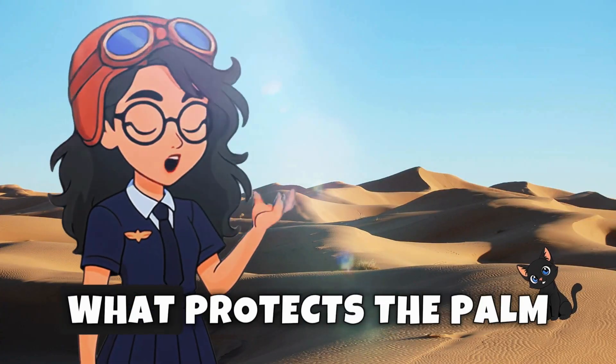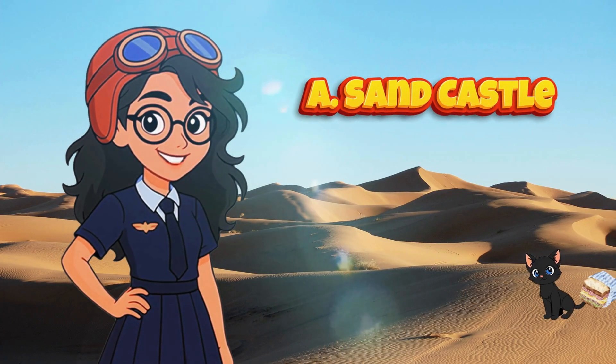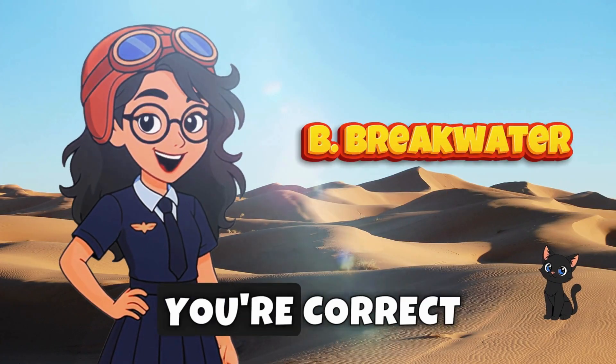Another quiz time! What protects the Palm Islands from waves? A. Sandcastles, B. Breakwaters, C. Trees. If you picked B, you're correct!